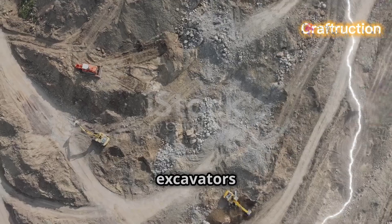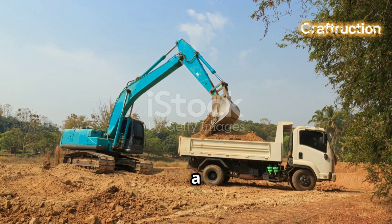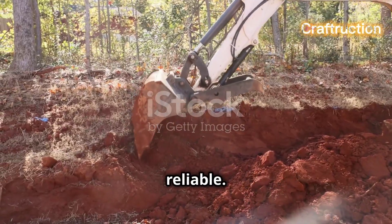Now let's talk about crawler excavators. Mounted on tracks, these excavators are incredibly versatile. Whether it's heavy construction or mining, they can handle a wide range of tasks. Their mobility and strength make them a go-to choice for many projects. Simply put, they're tough and reliable.